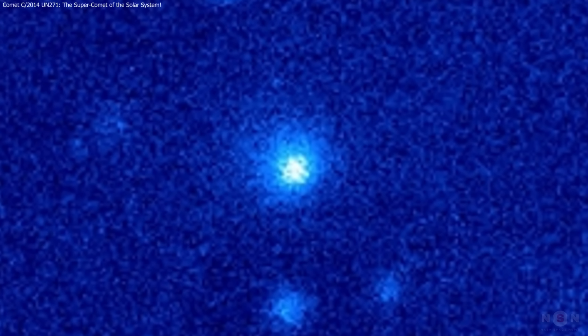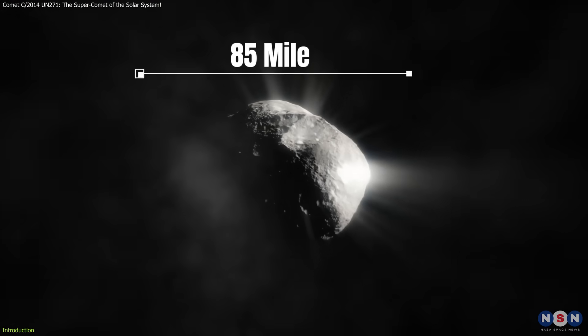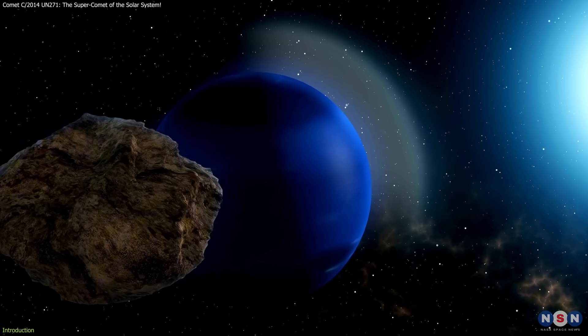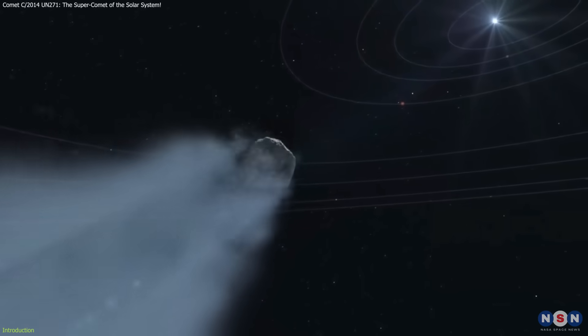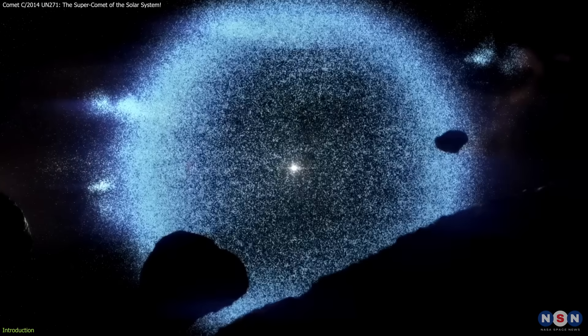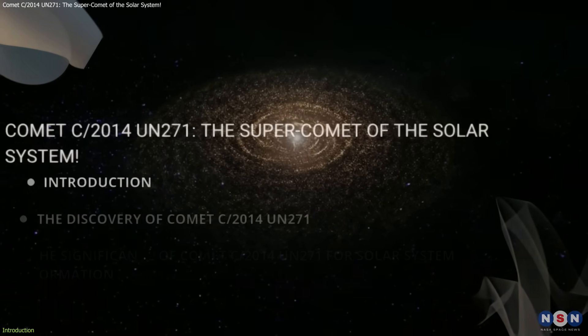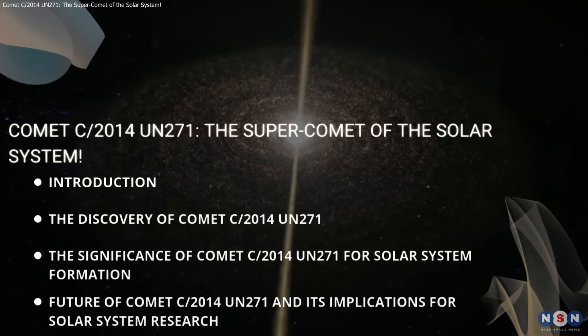Astronomers have discovered Comet C/2014 UN271 Bernardinelli-Bernstein, likely the largest known comet with an 85-mile-wide nucleus. Now near Neptune, it's unusually active, releasing gas jets including carbon monoxide, far from the Sun. Originating from the Oort cloud, it presents a rare opportunity to study ancient solar system material and potentially uncover clues to life's origins.